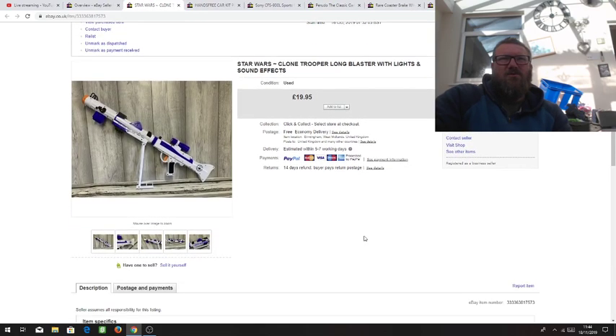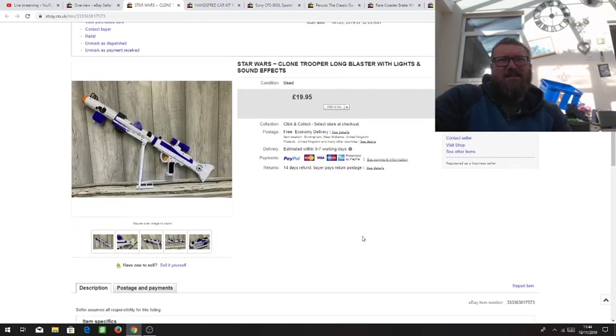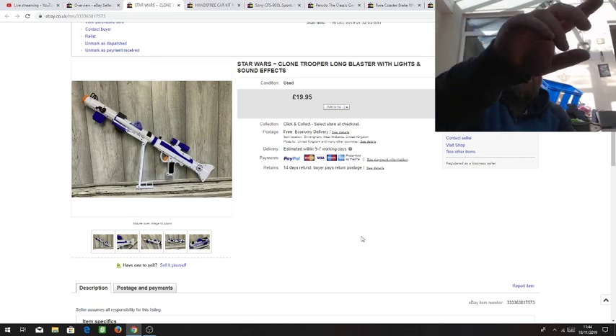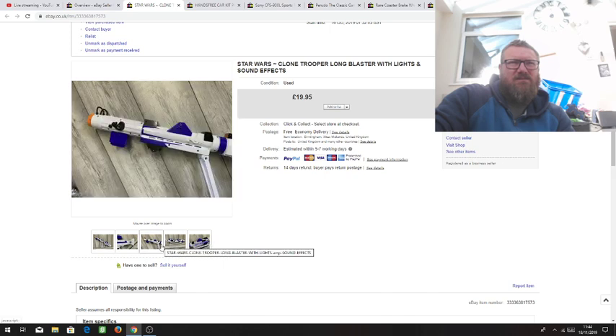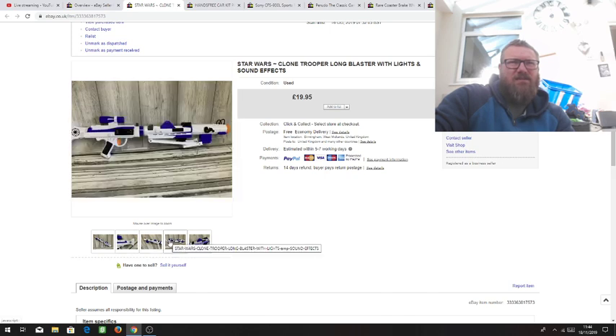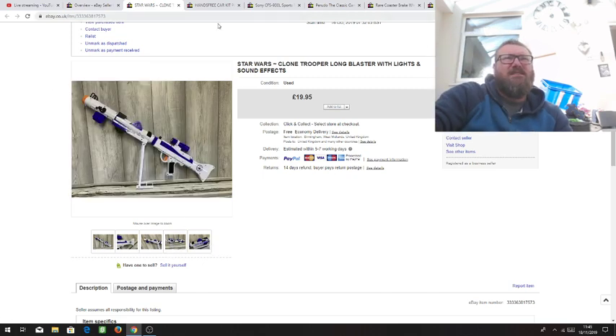Here's a nice little quick toy flip. This was 50 pence — a Star Wars blaster with all the lights and everything. Really cool. 20 quid. The end came off and the handle came off, so it was easy to package. Really quick sale and a very quick flip.